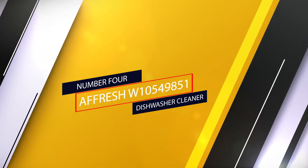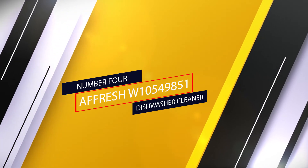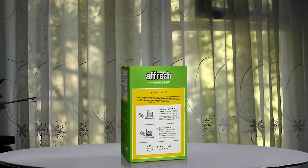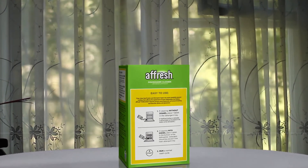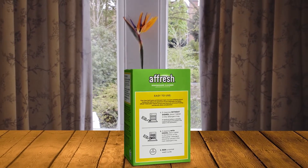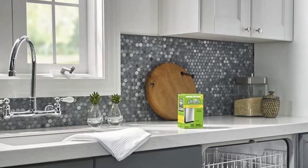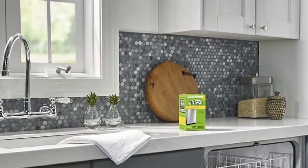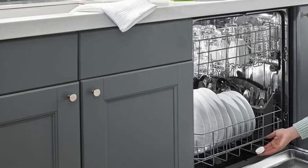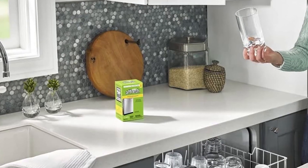Number four: A Fresh Dishwasher Cleaner. A Fresh is formulated to break down limescale and mineral buildup in stainless steel and plastic tub dishwashers. The EPA recognizes the septic-approved tablets as safe for both your home and the environment. You can use A Fresh to clean your dishwasher on an empty cycle or run a tablet through with a full load to descale your dishes and glasses. Either way, you can expect a sparkly, clean finish. Each easy-to-use tablet is specially formulated to help remove limescale and mineral buildup that can be unsightly and could affect your dishwasher's performance.